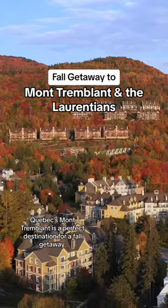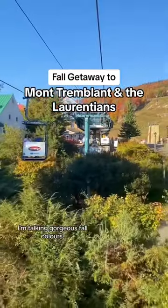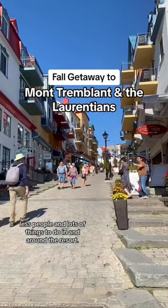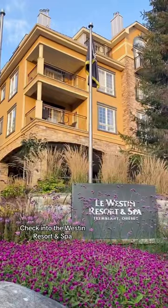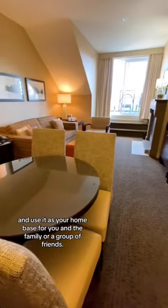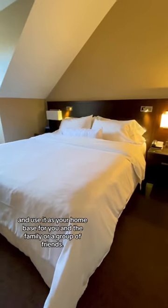Quebec's Mont Tremblant is a perfect destination for a fall getaway — gorgeous fall colours, less people, and lots of things to do in and around the resort. Check into the Westin Mont Tremblant and use it as your home base for you and the family or a group of friends.